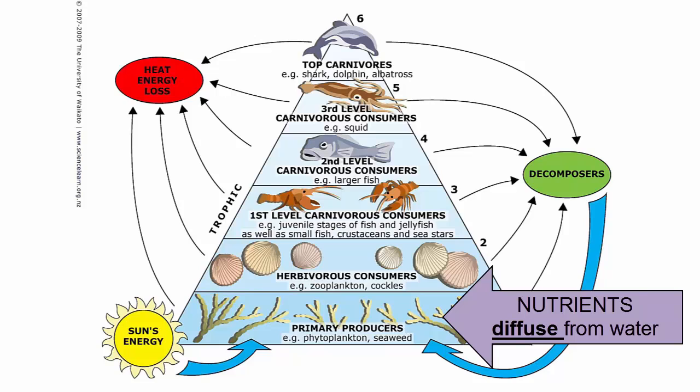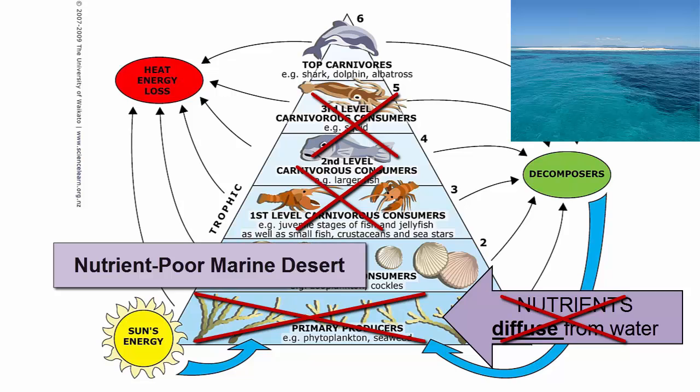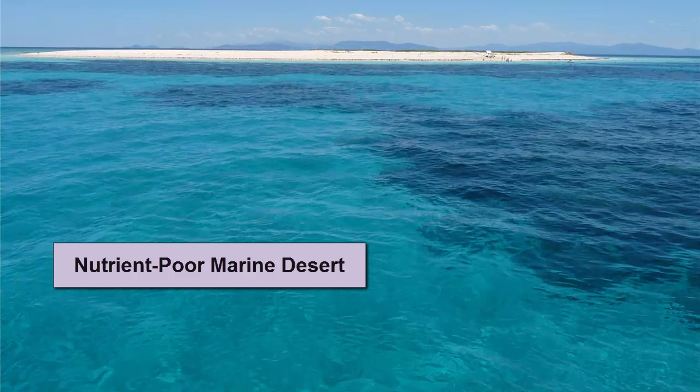Nutrients are considered one of the major limiting factors for biological productivity. Without nutrients, autotrophic populations cannot be sustained. Without autotrophs, heterotrophs have no food source. Thus, nutrient-poor surface waters will be devoid of life — marine deserts. These marine deserts will be noticeable because of their clear waters and deep photic zone. These waters are the crystal-clear blue waters typically found in tropical islands, due to well-developed pycnoclines and no rivers.